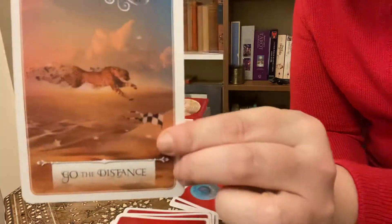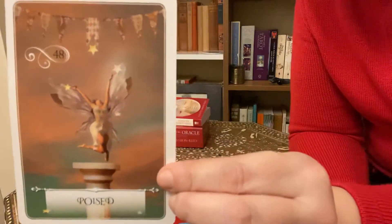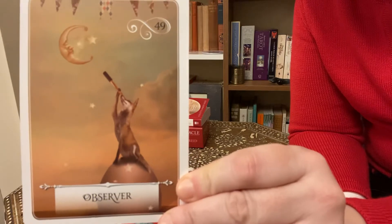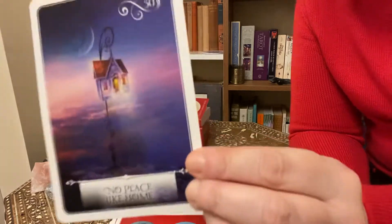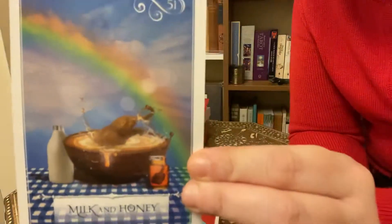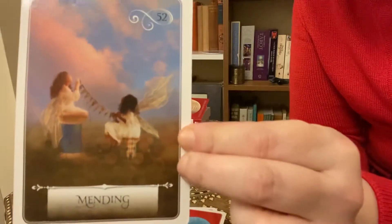Go the Distance. Poised. Observer — isn't that gorgeous? No Place Like Home. Milk and Honey. Mending — and that's the last one.